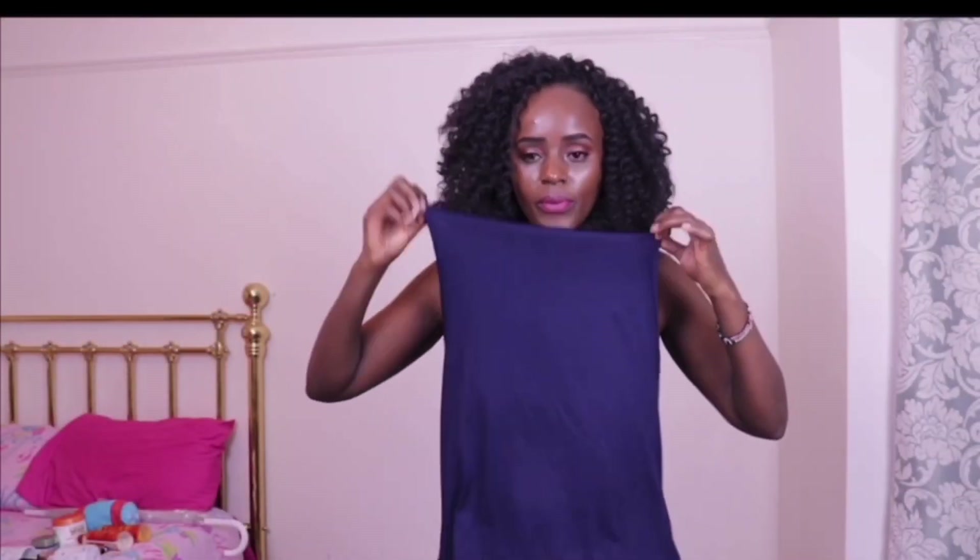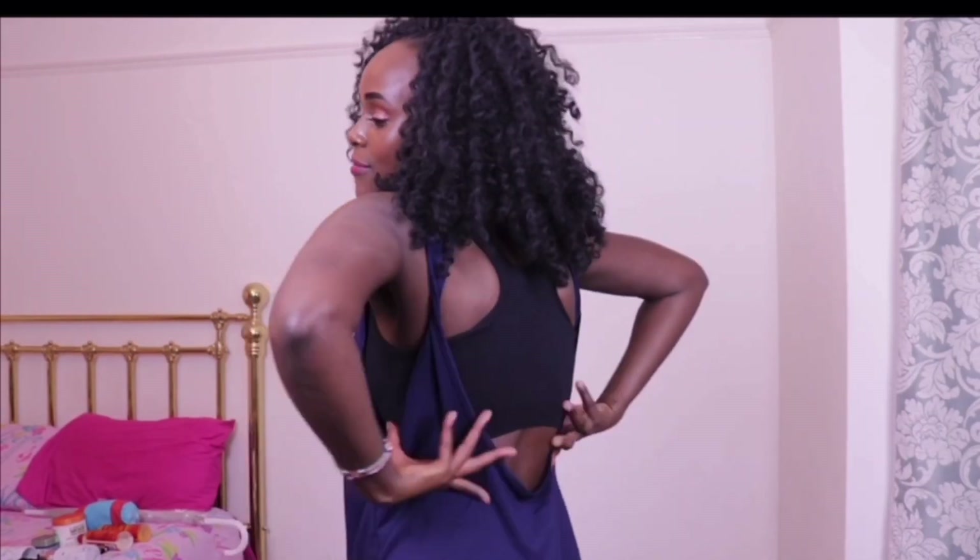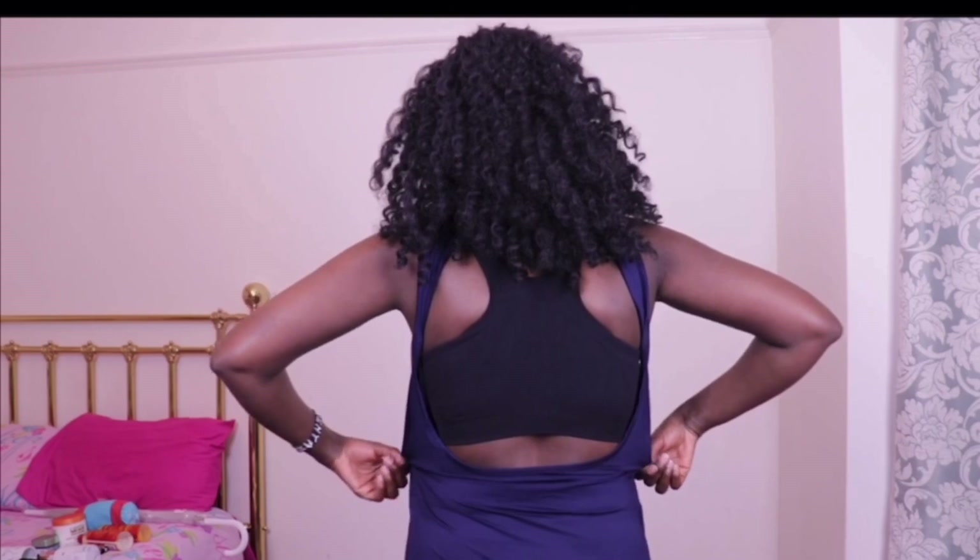I'm going to start with this gym top. I really love the design at the back — it's very open and comes all the way down, so there's a lot of fresh air coming in and out. You don't sweat as much and you feel more refreshed.